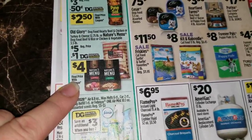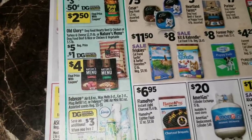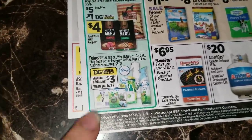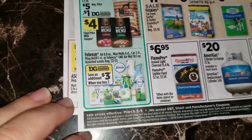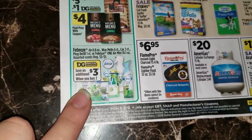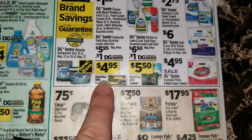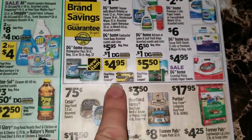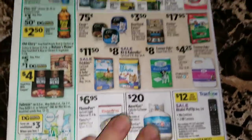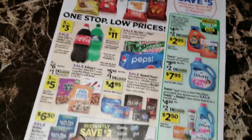There's going to be a digital coupon on the Old Glory dog food or Nature's Menu dog food so you'll be able to get those for four dollars a bag if your dogs eat those kinds. They're also advertising the Febreze digital coupon right here - you're going to save three dollars when you buy two of these items. There's also a digital coupon advertisement for some Dollar General Home trash bags. That is it for this sale ad.